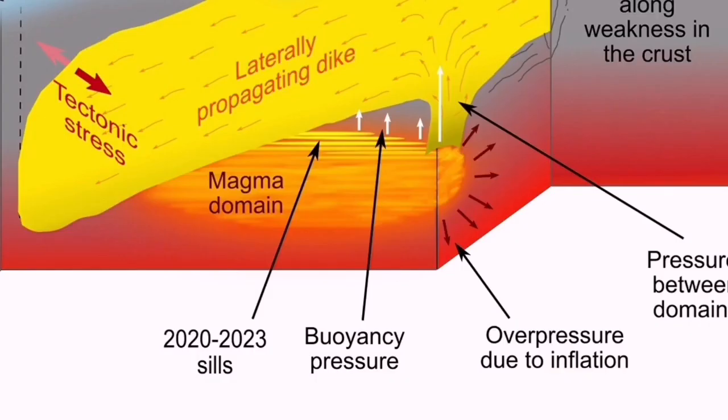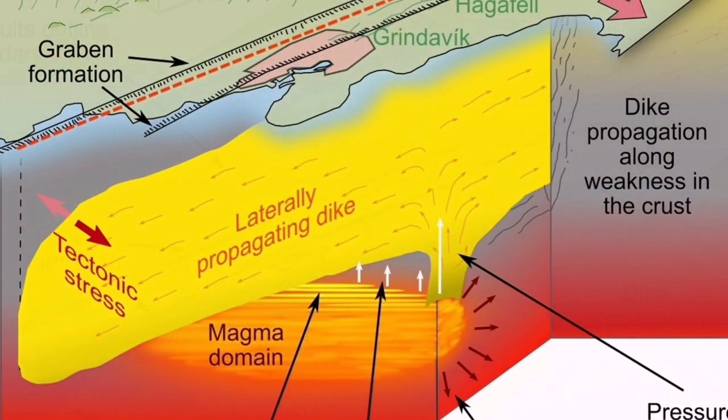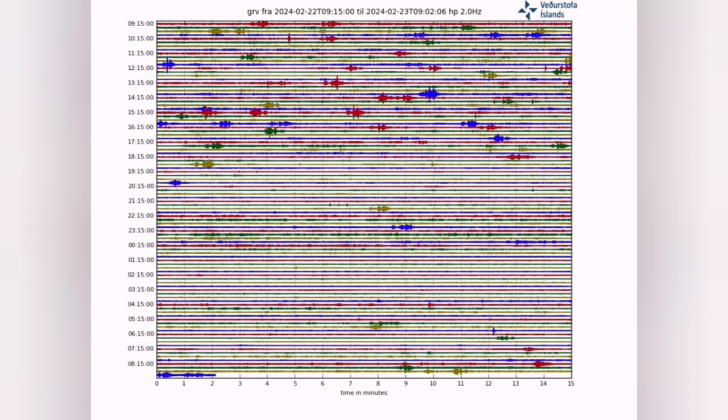This is what we typically see in the ophiolite sequence on the oceanic crust. We have fossilized versions of this process on land in many places around the world, and we are seeing it in Iceland in real time.